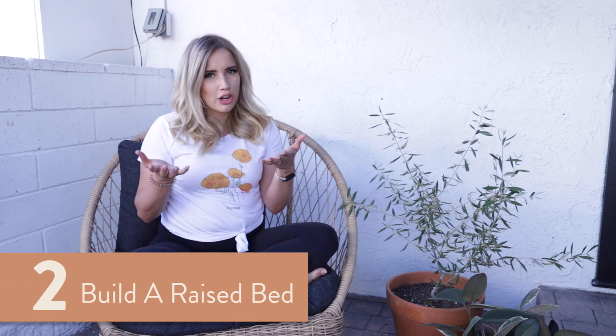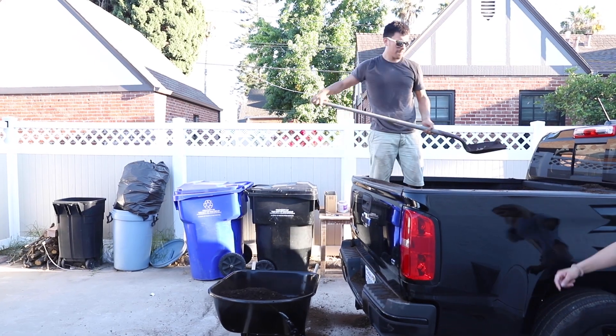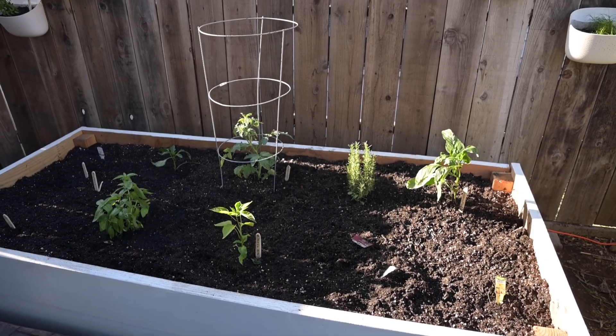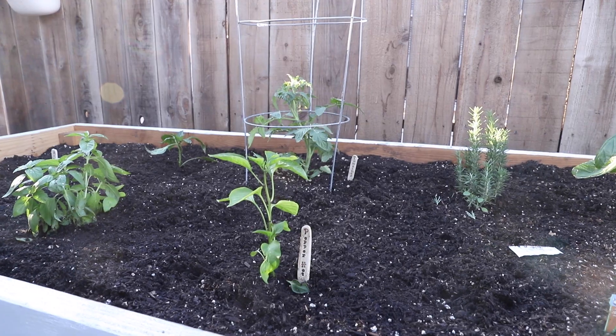Number two: build yourself a raised garden bed if you can. If you have the space, I highly recommend it. Start small — don't build ten raised beds if you're just starting out. Start with one so it's manageable, and it doesn't become more of a chore than a hobby. Raised beds are great for a couple of reasons: they look really pretty, they're way better for your soil, and they're really good for drainage. When you garden in the ground, whatever else is in the ground can get into your garden. A raised bed is more of a protectant and allows better quality vegetables and soil. It's also a lot better on your back.